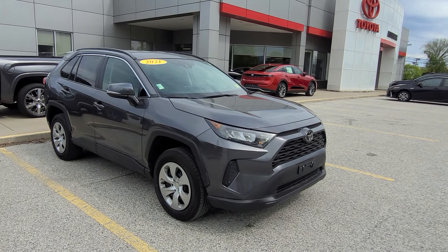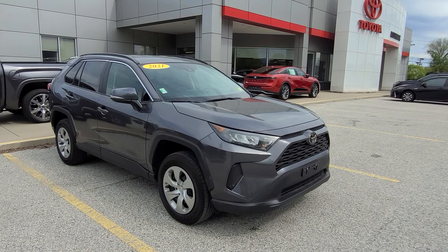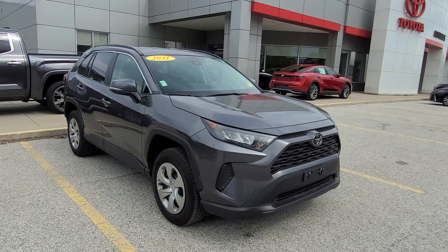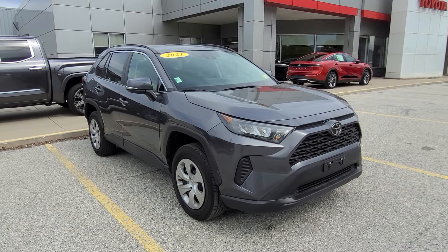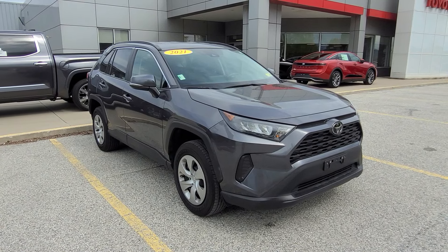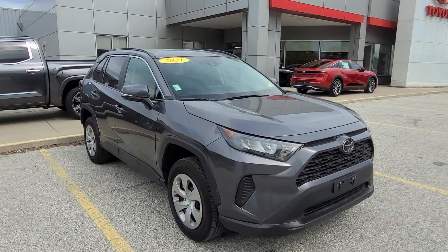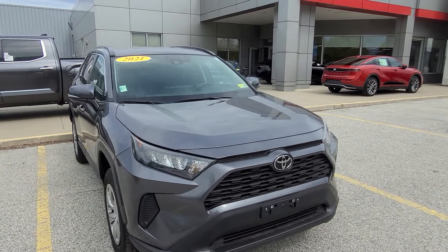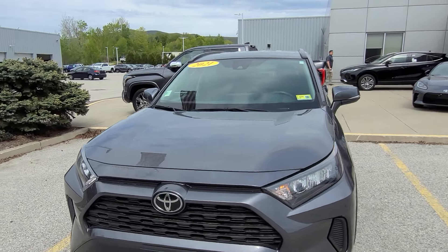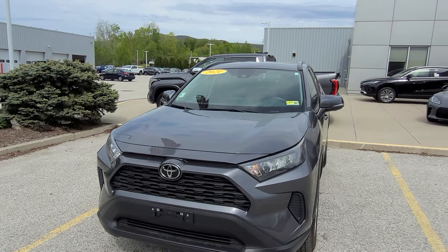What I got for you in this one is that one I sent you an email about. This is the 2021 RAV4 LE. This is kind of the entry level, but this one does have a couple different options distinguishing it from the rest. It's finished in the magnetic gray metallic color. This is a 2.5 liter four-cylinder with an all-wheel drive layout and also an eight-speed automatic transmission.